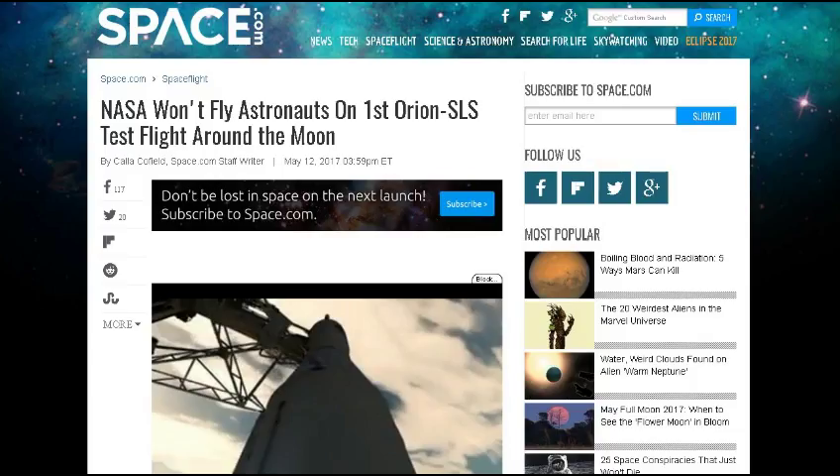Next up from Space.com: NASA won't fly astronauts on the first Orion SLS test flight around the moon. That just makes sense — your very first flight of a ship like that, going all the way to the moon and back after so long not doing it, it's a good idea to do it as a robotic mission and just see how it works. That way you don't risk anybody if there should be some failure.